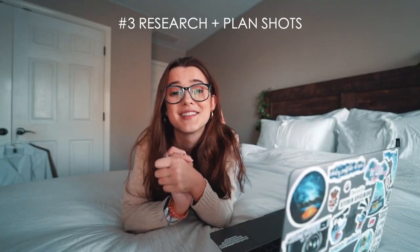Shout out to Zoe Akiko — I found this tip from her. She's fantastic and literally so photogenic. Always, always, always research the place that you are visiting, whether that be the city or the countryside — wherever you are going, do your research.